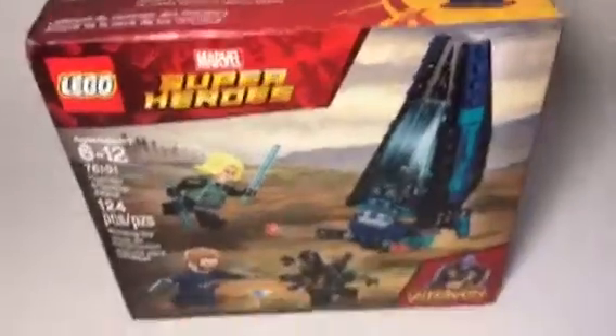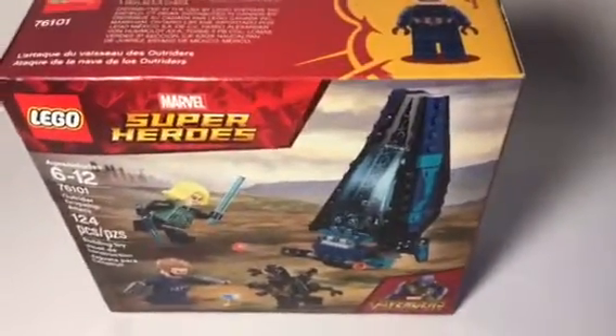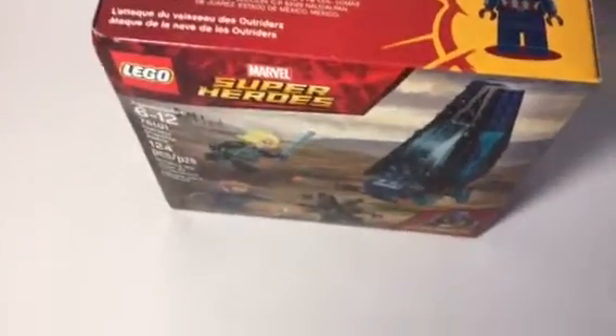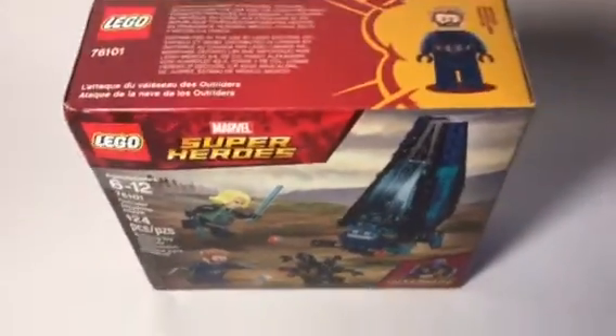Hey guys, welcome back! Today I'm doing a pretty quick video. I got a pretty cool LEGO Avengers Infinity War set — this is set 76101. My friend got part of it for me; we actually split the cost, which was pretty cool.